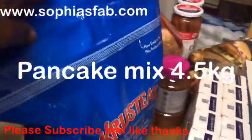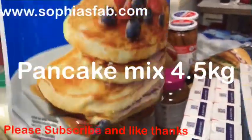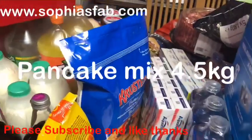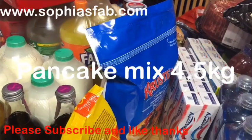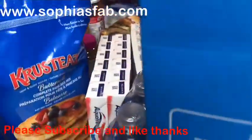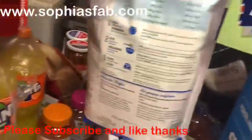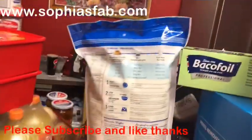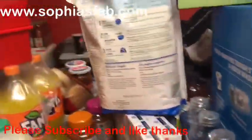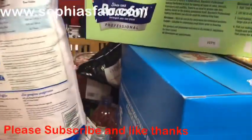I got some pancake mix — it is so heavy! I think it's about £4 or £6 something. It's a massive one-kilo pack. All you need to do is add water. I'll be making a lot of pancakes with this! It's very big.